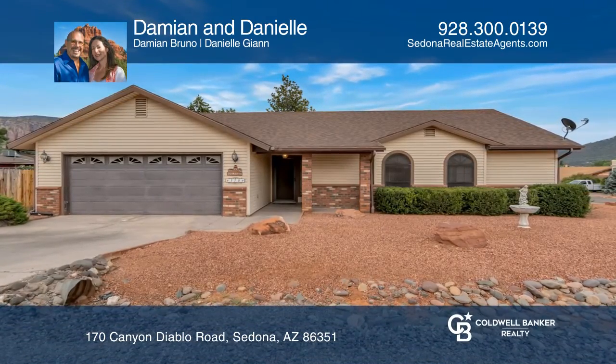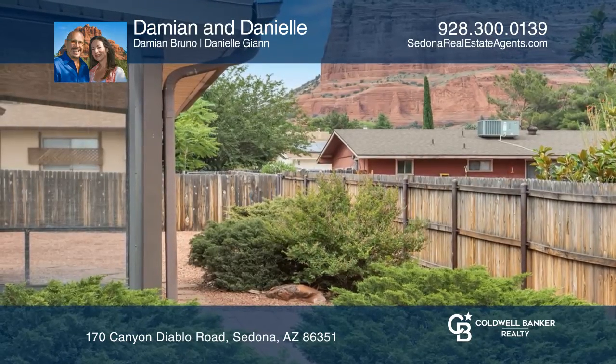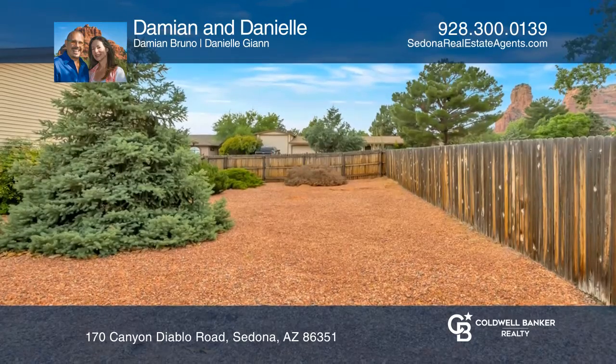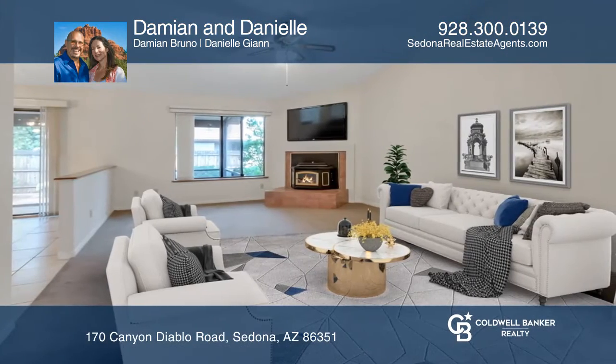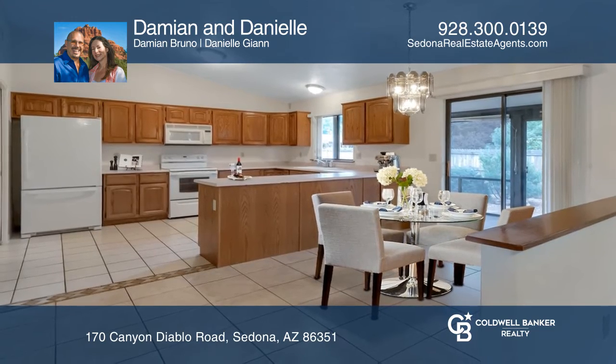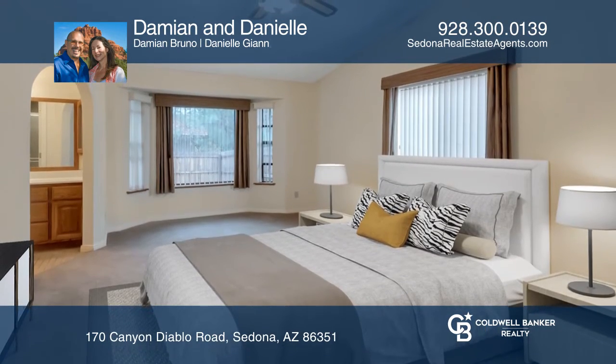This charming three-bedroom, two-bath home features views of Courthouse and Lee Mountain. The home is move-in ready with a beautifully landscaped and fully fenced backyard. A spacious living and dining area, plus a large master bedroom with a walk-in closet and bath, make this the perfect starter home to make your dreams of living in Sedona a reality.